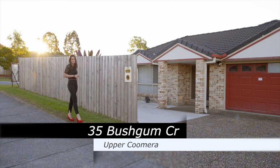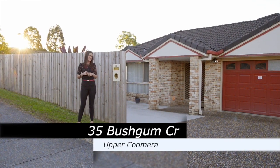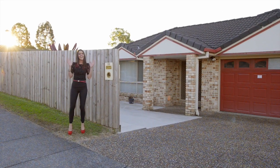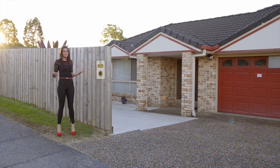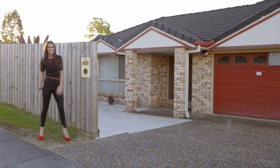Hi, I'm Sophie Benson from Coomba Realty and this property should be on your most wanted list. 35 Bushgum Crescent is absolutely packed with all the features for a young family, so let's hurry on in and go and inspect.